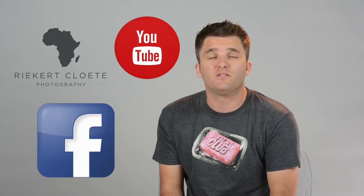Thanks guys, that's a wrap. Hope to see you next time. In the meantime, please check out the rest of my wedding tips.